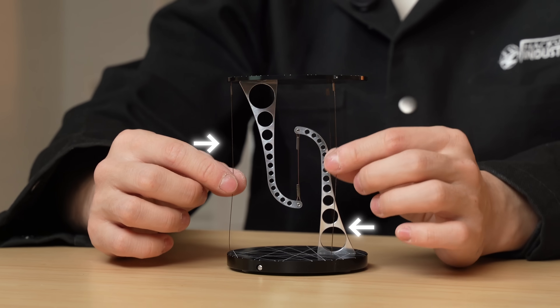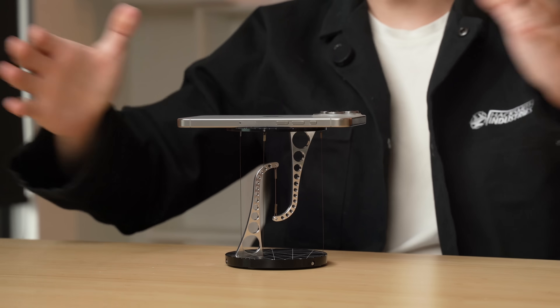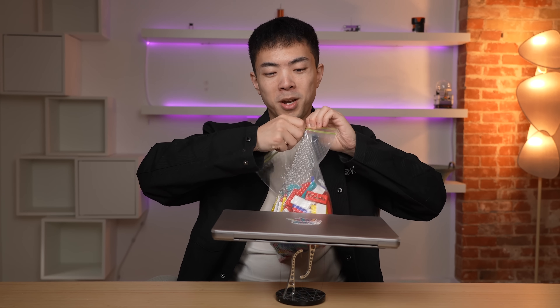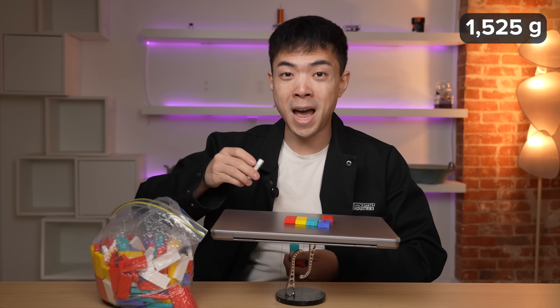The outside strings provide stability so the whole thing can stand up properly. Let's find out how strong it really is. Let's try a phone — no problem. Now let's try a laptop. No way! We've got to test the weight limit, so let's start adding dominoes on top of the laptop. The laptop is about 1.5 kilograms with the case, and each domino is 5 grams, so we'll just keep adding until it topples.